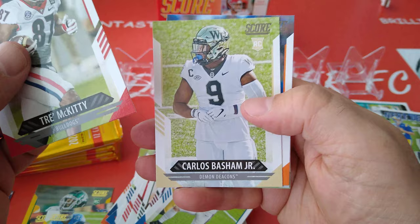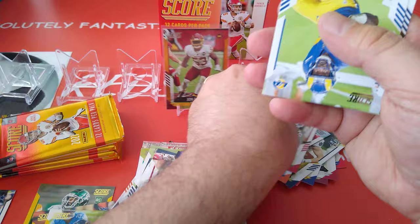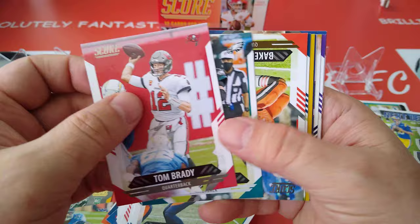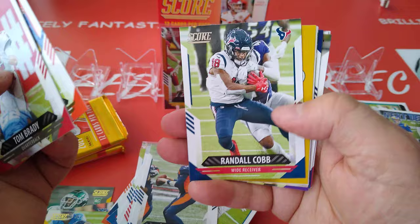McKinney, Basham Jr., and Kyle Trask — the rookies. Floyd and Drew Locke. Tom Brady, here we go. Carson Wentz — Indianapolis Colts now. Baker Mayfield. It's a quarterback special.